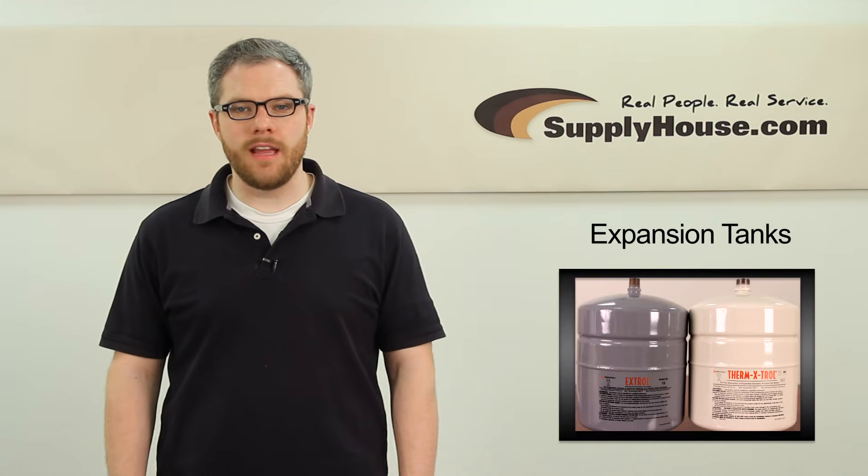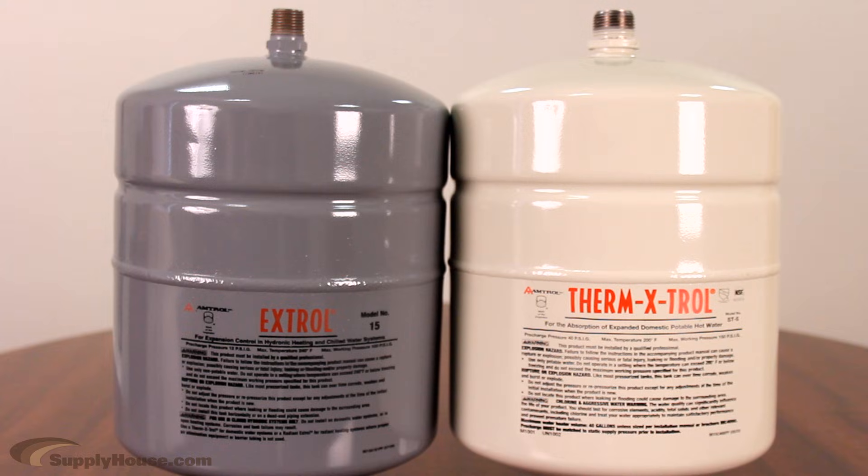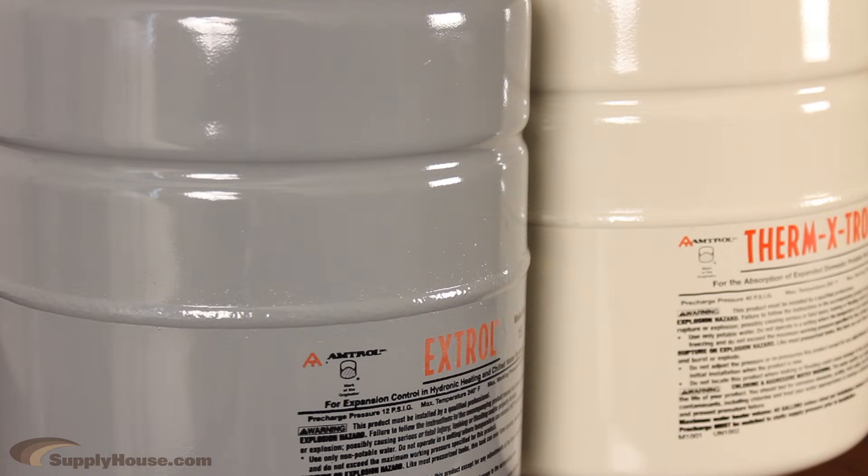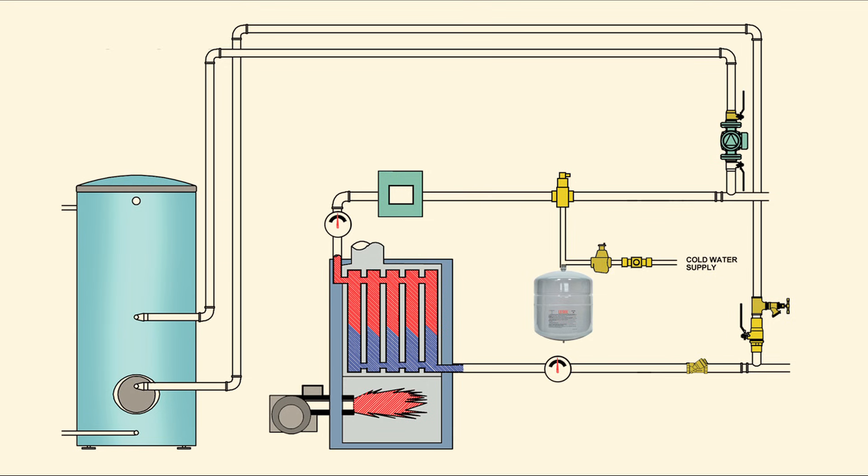Hey, it's Mark from SupplyHouse.com, and in this video we're going to talk about expansion tanks. Expansion tanks are critical components to your plumbing and hydronic heating systems because they prevent your pumps, pipes, and other components from bursting. They also maintain relative pressure throughout the system.